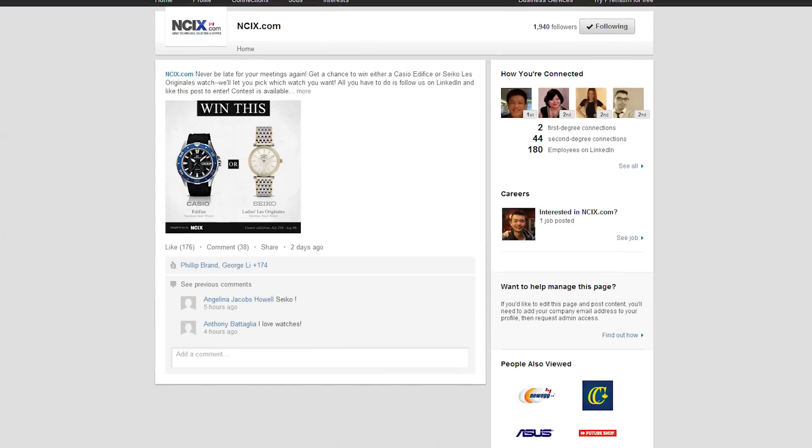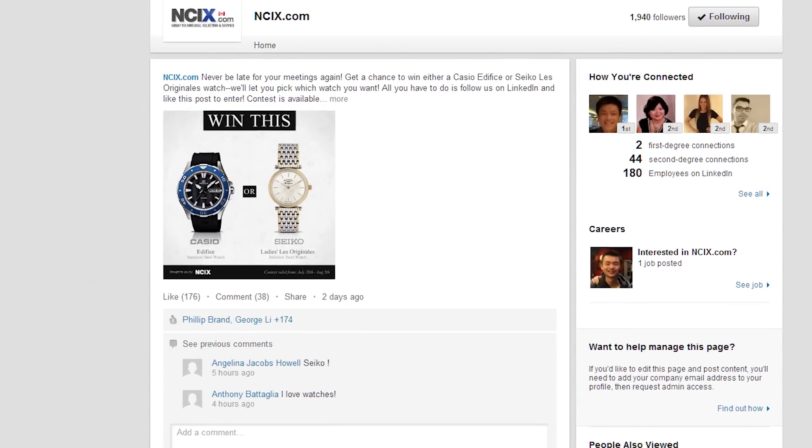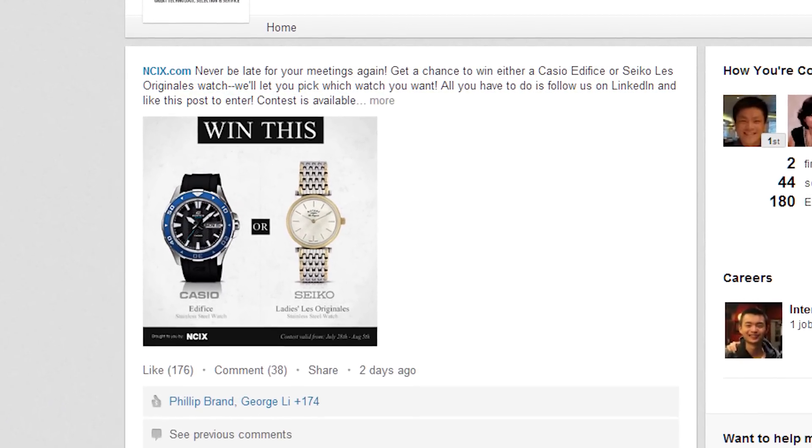You could win either a Casio Edifice or a Seiko Les Regionals watch just by following NCIX on LinkedIn! Yes, LinkedIn! Because why not? And this contest is worldwide — anyone can enter! Even you, Lichtenstein!